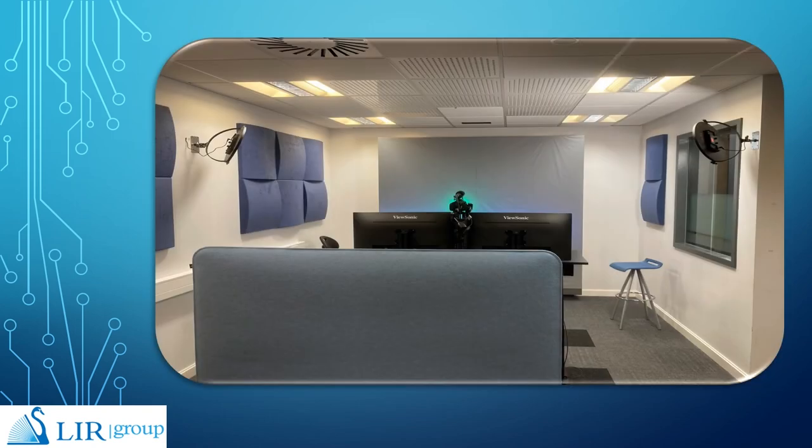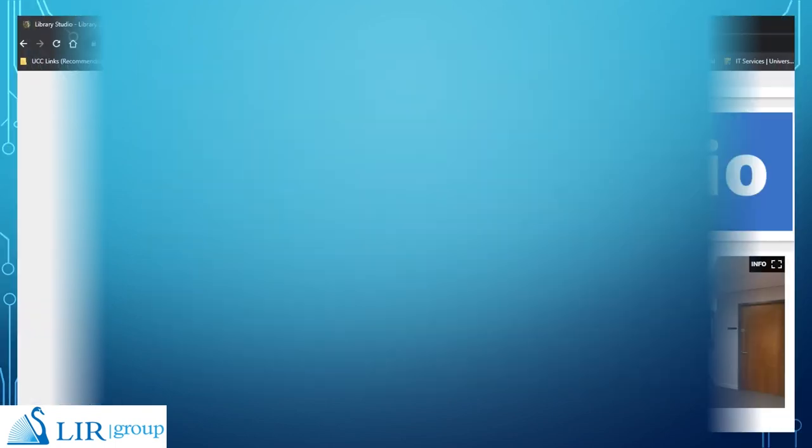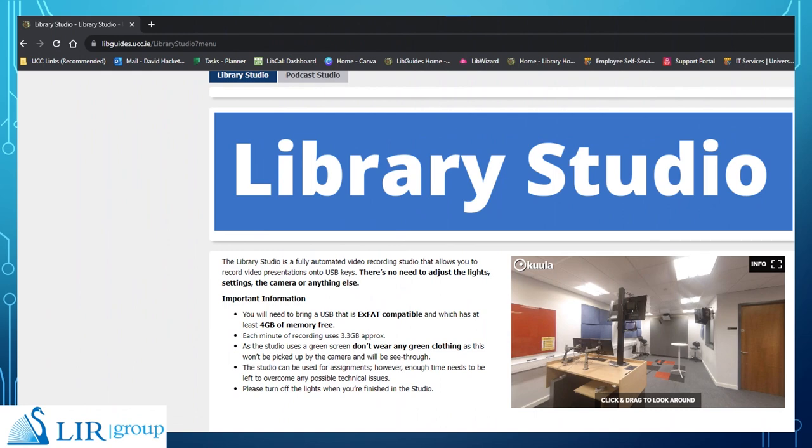You need a large room, a green screen, two lights, a computer and a camera. In UCC we advertise our library studio as a fully automated video recording studio that allows you to record video presentations onto USB keys.